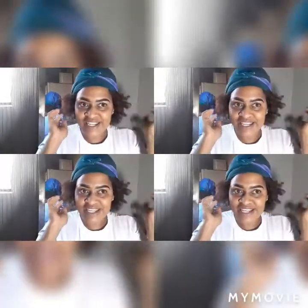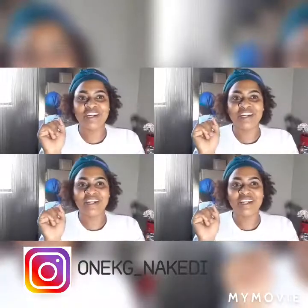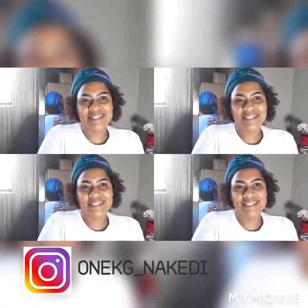Hey guys, welcome back to my channel. Today we're going to be doing an easy everyday look - something that I do every day when I go to work, when I'm going out, and I don't want to be too hectic.